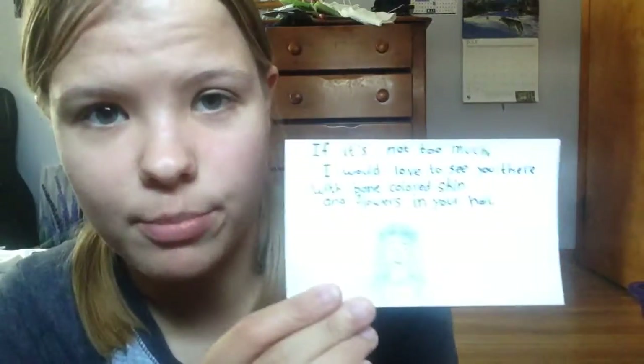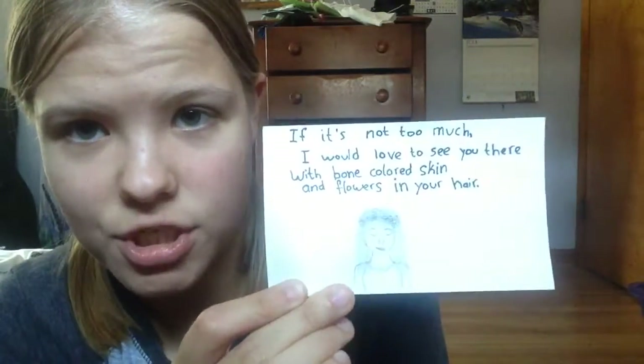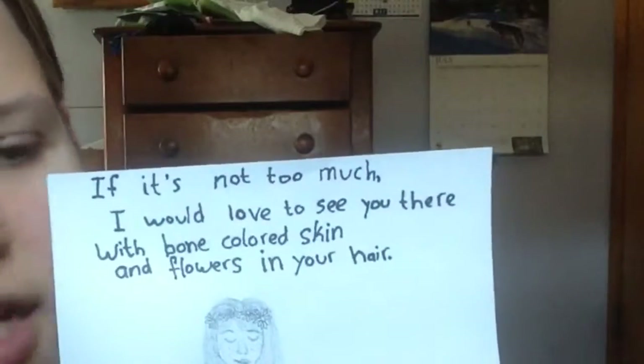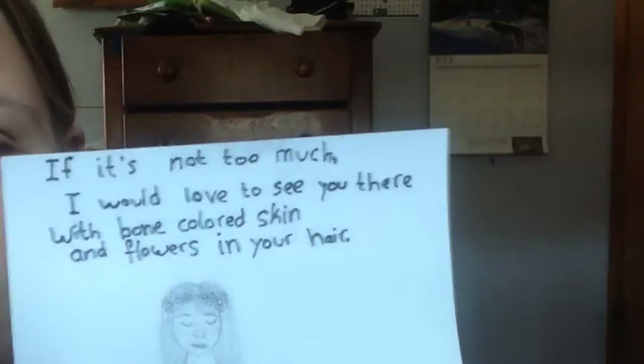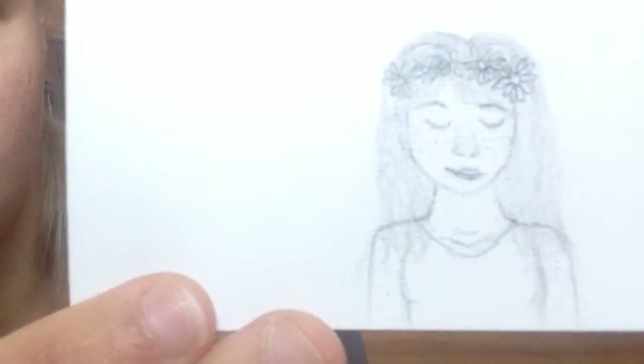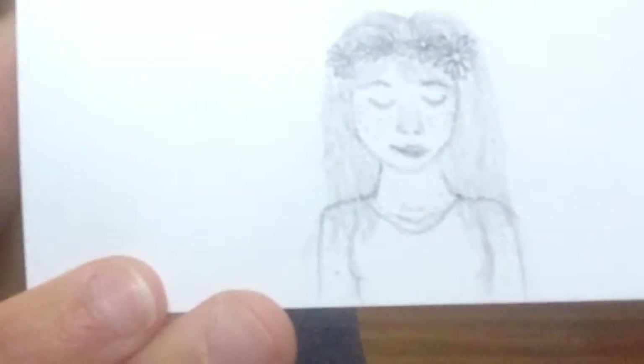This is a lyric from a song by Benjamin Francis Leftwich — I think it's 'Letters.' 'If it's not too much, I'd love to see you there with your bone-colored skin and flowers in your hair.' And I drew a little girl with a flower crown and she's smiling.